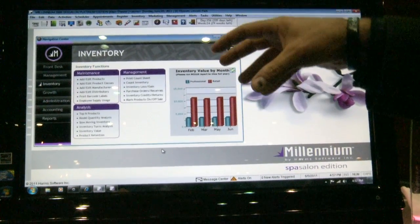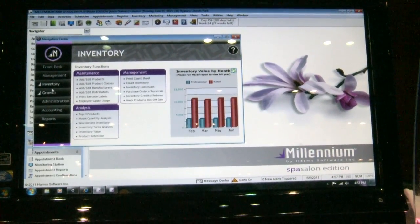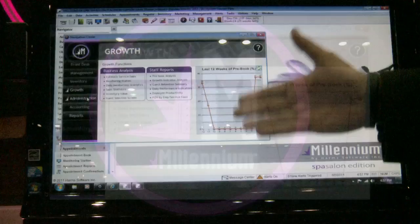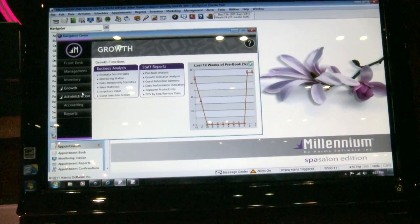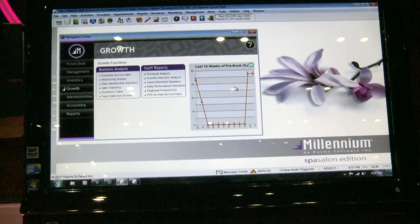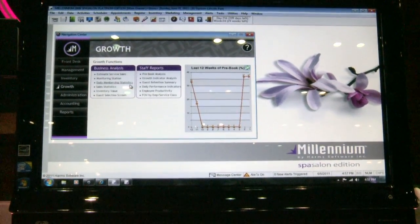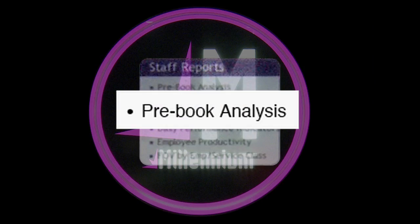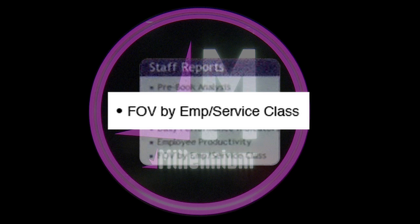Everything we need is right here in the navigation center. Another exciting one is growth — it's showing you over the last 12 weeks what our percentages are. From the same screen I can launch other tools that help you grow your business: pre-booking analysis, frequency of visit by employee and service. There are so many great features within this navigation screen.